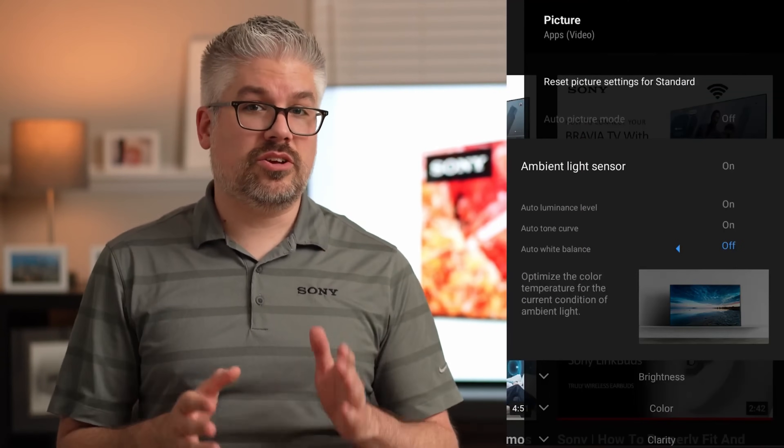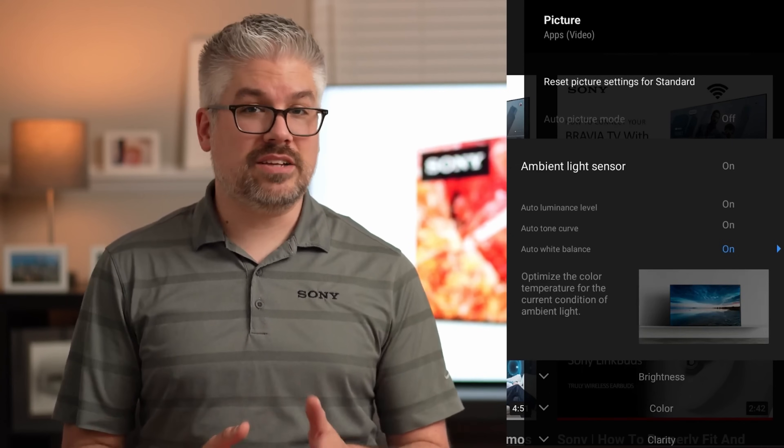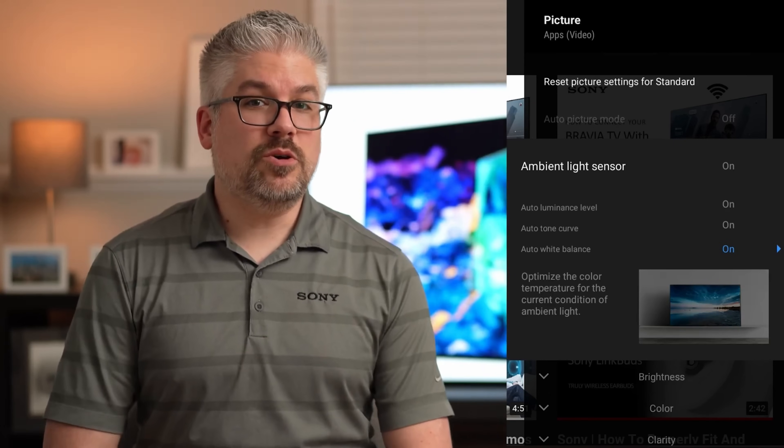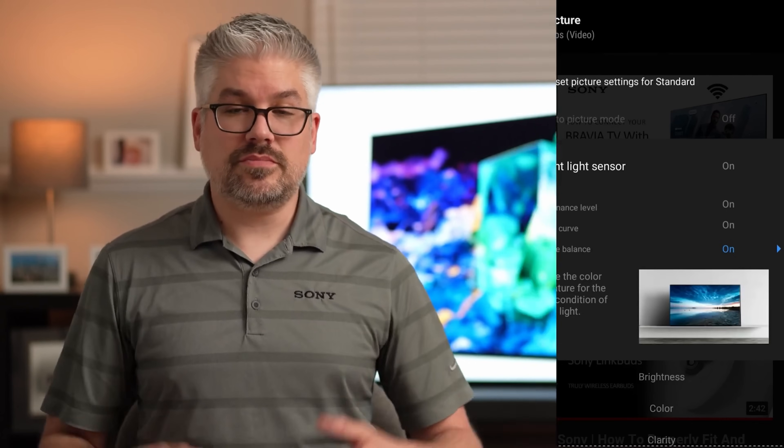The final option is the color sensor, only available on 2021 Master Series TVs or 2022 Bravia XR TVs. This is labeled as auto white balance in the menu and works similarly to the auto white balance of a camera. Based on the color temperature of the lighting in your room, it will change the color temperature of the TV — adjusting for warm lights at night or cooler light during the day — giving you the closest to the director's intent no matter what your lighting situation is.